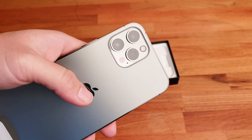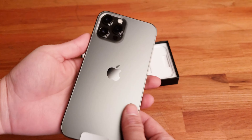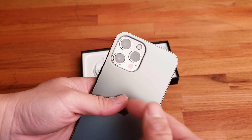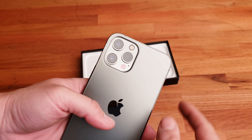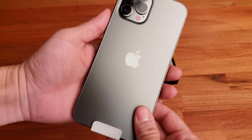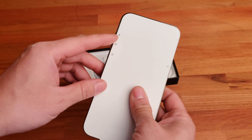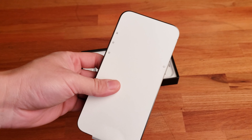Look at that massively huge camera array — it's so big. I have no doubt this camera is going to be excellent. I think that's an LED light and that's probably the laser array for autofocus, along with three different kinds of lenses. The back is beautiful — this is the gunmetal gray finish.